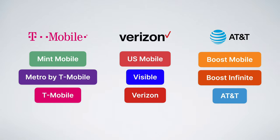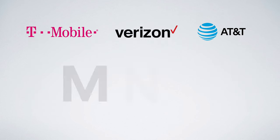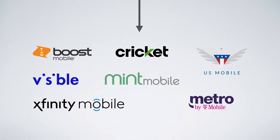Every cell phone plan mentioned in this video will use one of these three networks for coverage, because T-Mobile, Verizon, and AT&T are the three major network operators in the US. What they do is resell access to their networks to prepaid carriers at wholesale rates.